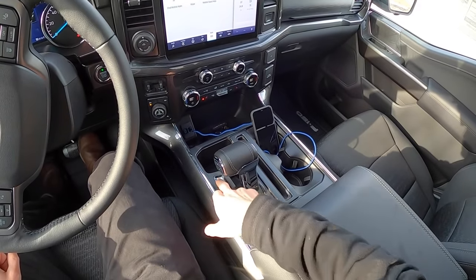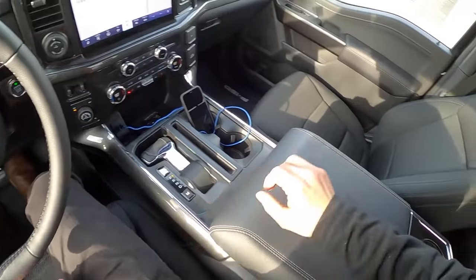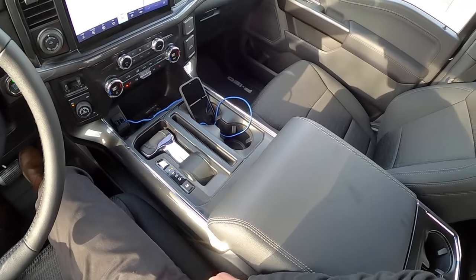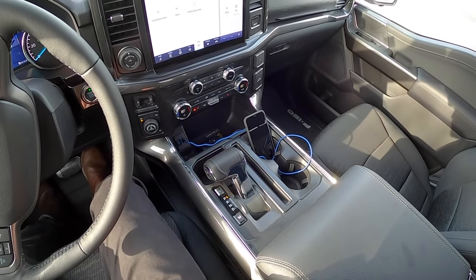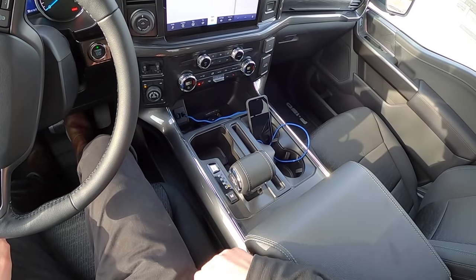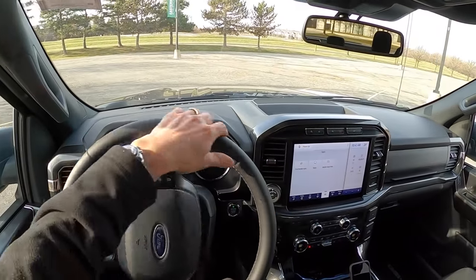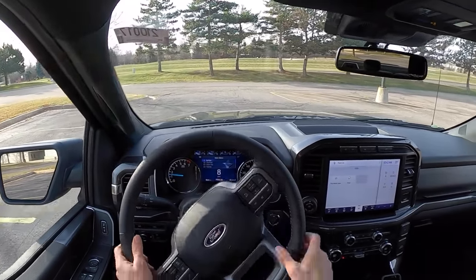This gear selector is kind of neat in that it stows down as a flat surface. This particular F-150 doesn't have the lay-flat table option — I think that's like a $300 or $400 option, but it's a pretty neat feature in the 2021 F-150. I don't love the way this shifter engages and feels; it feels a little bit toyish and cheap. But once you get this F-150 on the road, it does drive really, really well.